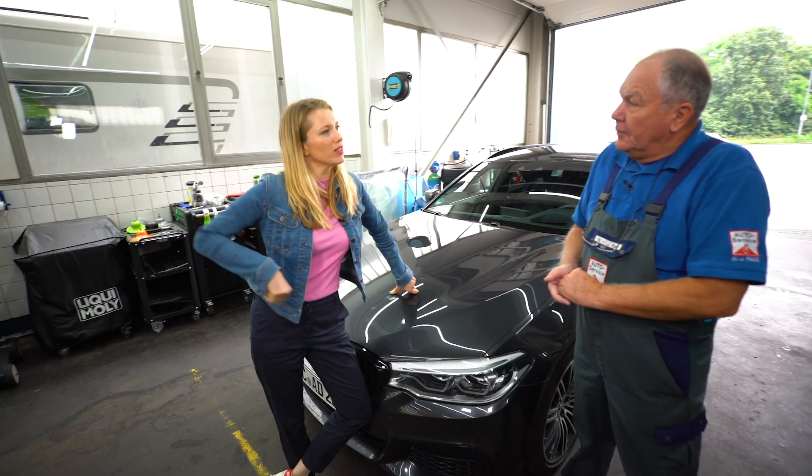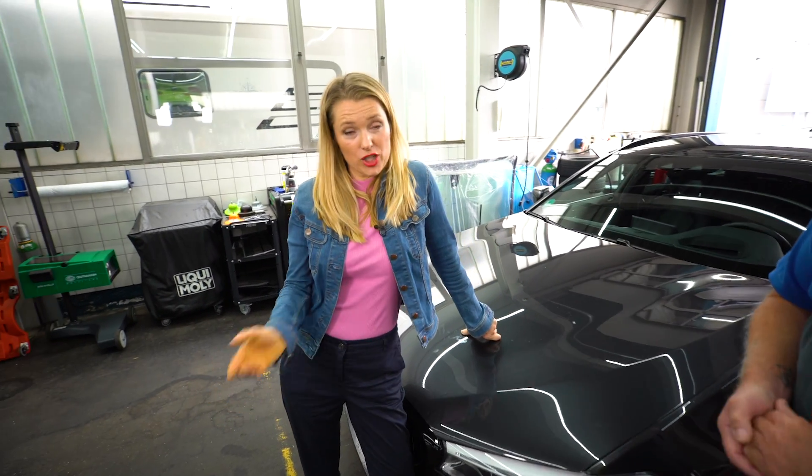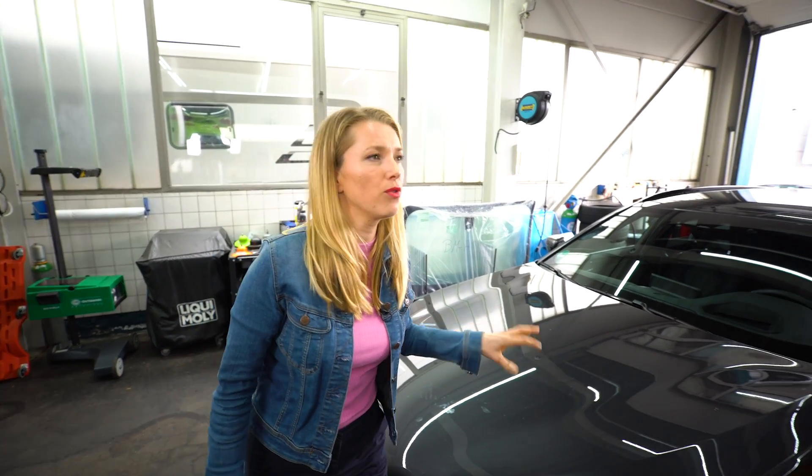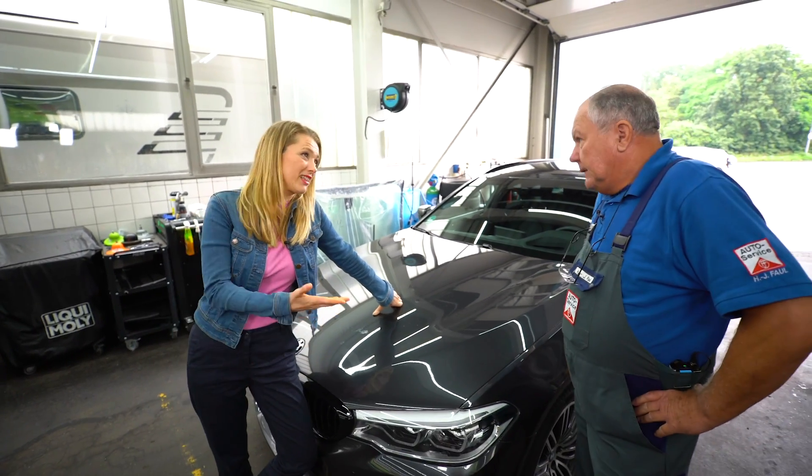We're with our Vox car doctor, Hans Jorgen, and he wants to find out what that means for him. How much access do you still have to these new vehicles? Which data can you get at?